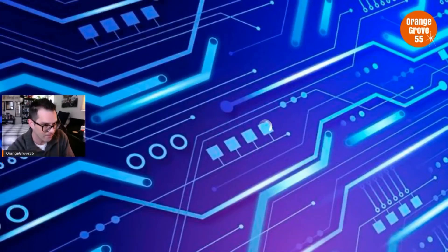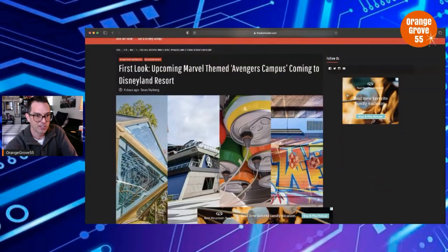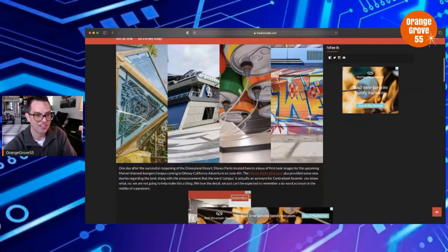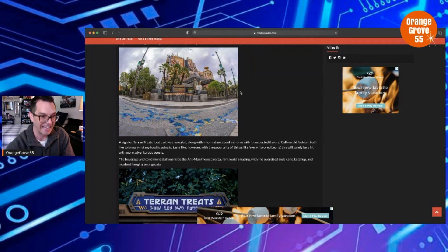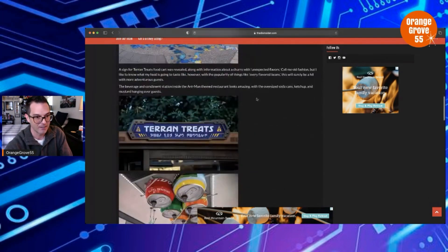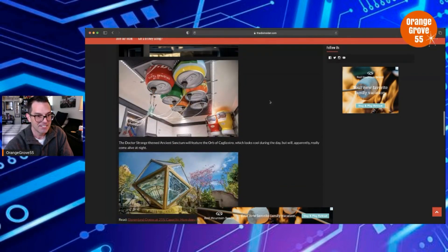So let's talk about these new pictures coming out of Avengers Campus. I'm going to go ahead and share my screen. This is from the Diz Insider — a great website, by the way, I highly recommend you guys check them out. First look: upcoming Marvel-themed Avengers Campus coming to the Disneyland Resort. Let's dive into these pictures. Now the first one, we've seen this — I've done a couple videos already on this. The alien goo, the cosmic goo in front of Breakout, and the outdoor vending. But this is where it gets new.